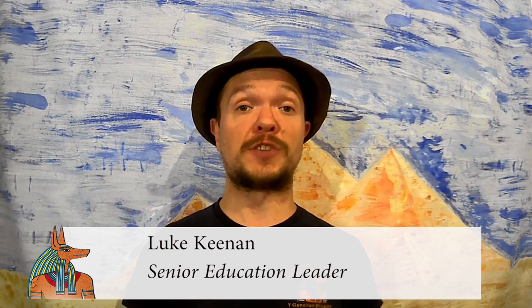Hey everyone! So today we're going to be learning all about ancient Egyptian numbers. Today we would write our numbers in what are known as numerals, such as the ones you can see here. But the ancient Egyptians would have written their numbers in hieroglyphs, so let's have a look and see what hieroglyphs they would have used.